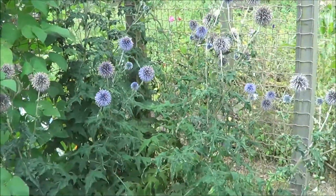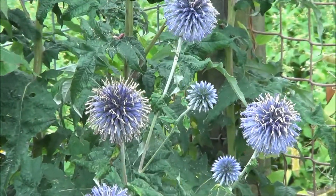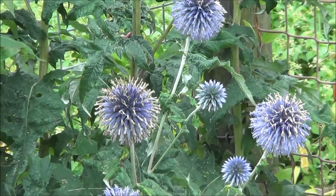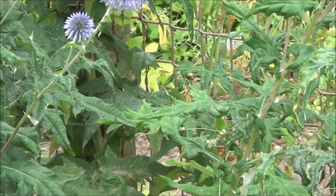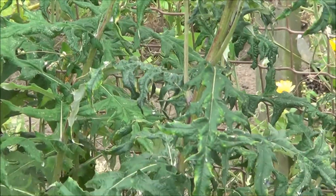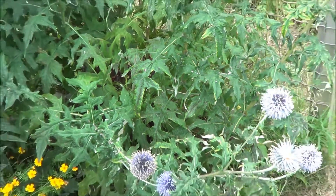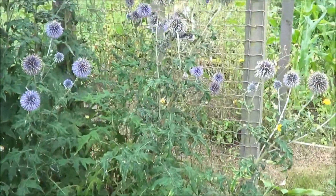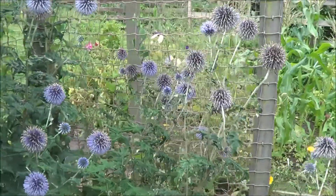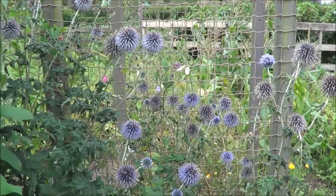These lovely blue flowers in the corner are echinops, and they're an absolute magnet for bees. They've almost finished now, and I can't see any bees — but I'm not surprised, it's a bit cool today and bees need to be warm to fly. But these echinops are absolutely marvellous, and I'd recommend anybody to grow these.